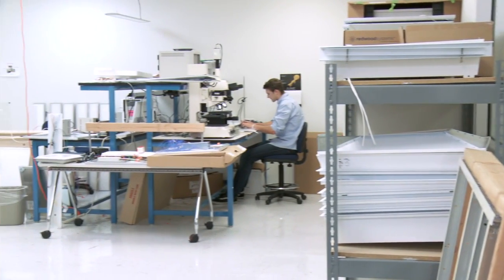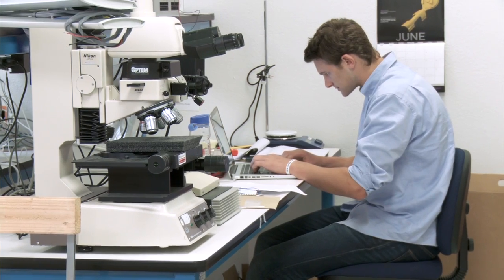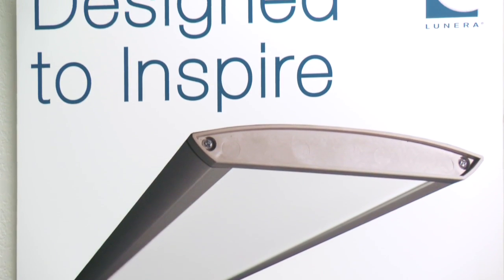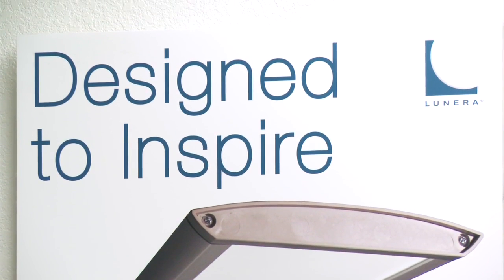The lighting market on a global basis is $100 billion per year. It's penetrated by about 2% LED technology today, but the forecast is for it to go to 50% by 2015 and 90% by 2020. We think that when there's big change, that's when small companies have their opportunity to really thrive.